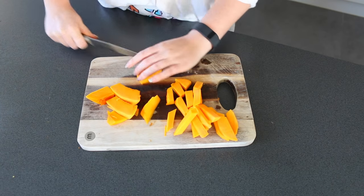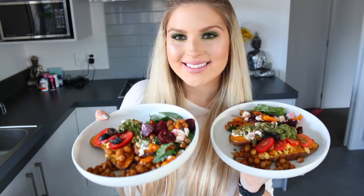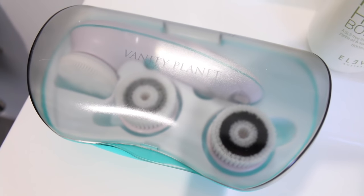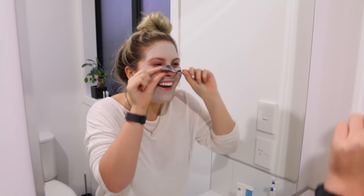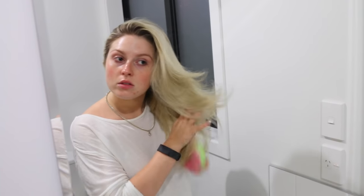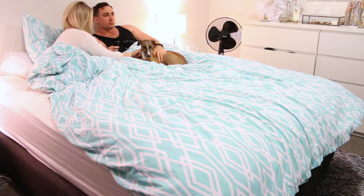Hey everyone, so today's video is my current nighttime or evening routine including what I had for dinner, a couple of my favourite current recipes, and my nighttime skincare routine which I do when I really want to pamper my skin. I hope you guys enjoy this — these videos are so highly requested all the time on this channel.